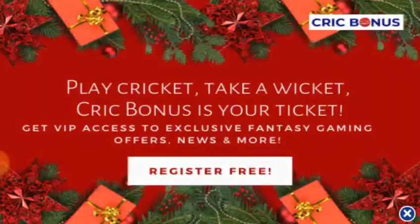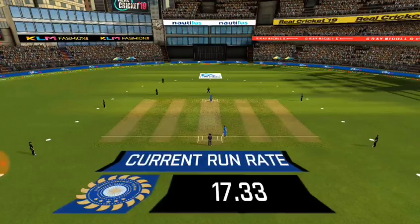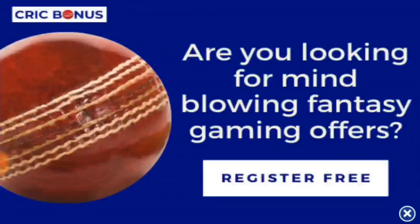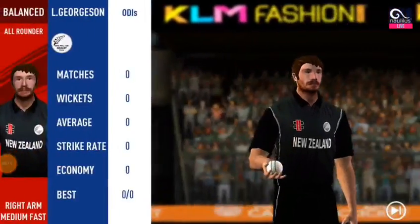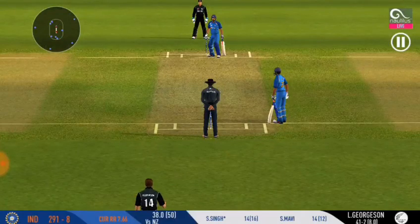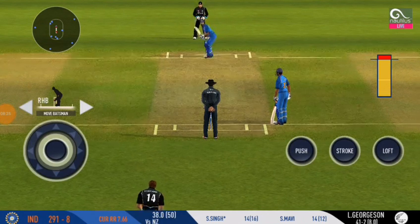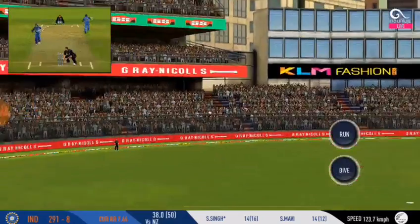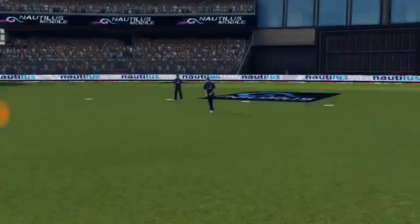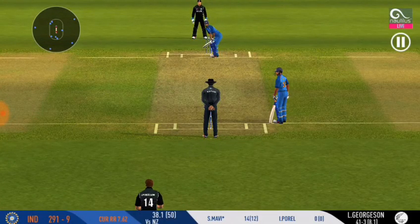Back to the pavilion, disappointed. The bowler is bowling from his favourite end.